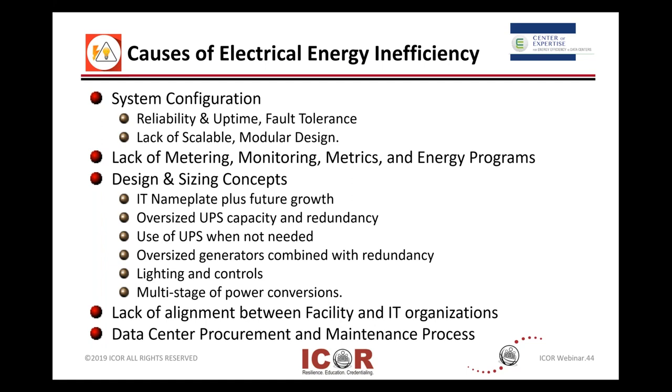Do you have metering built in here, depending on the age of your system, or sensors or probes where you can pick up in energy programs? And how are your facilities or energy people doing their calculations? Is it nameplate? Are they oversizing, overengineering, and redundancy? And what kind of controls do you have in place? Another cause is IT people not talking and communicating with the facilities people and the business people, and vice versa.